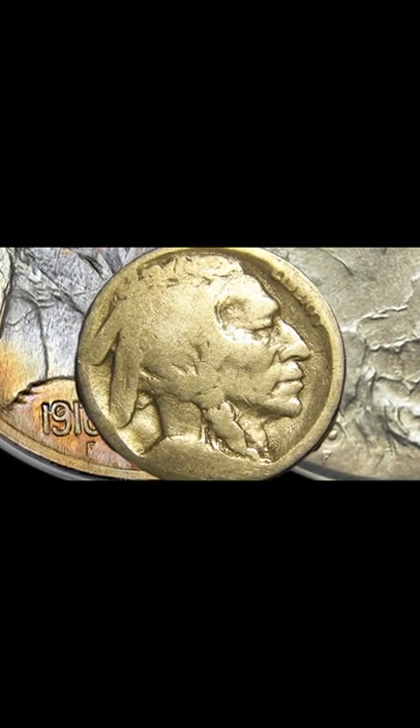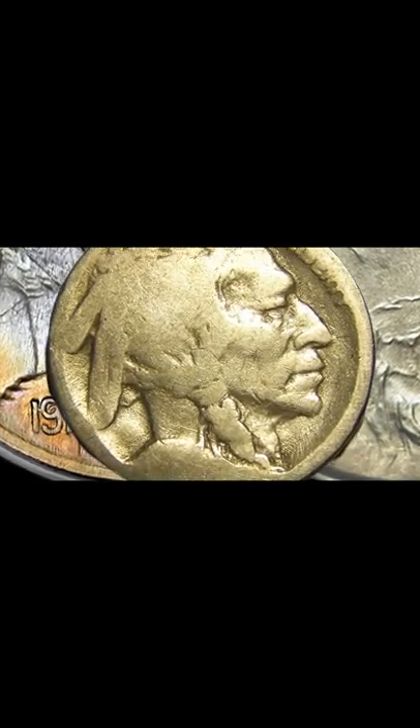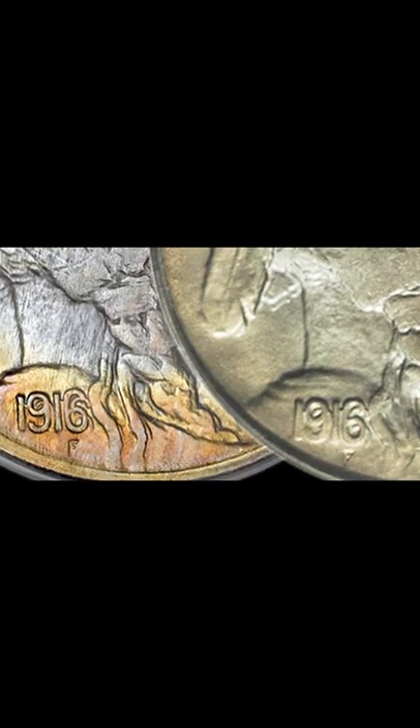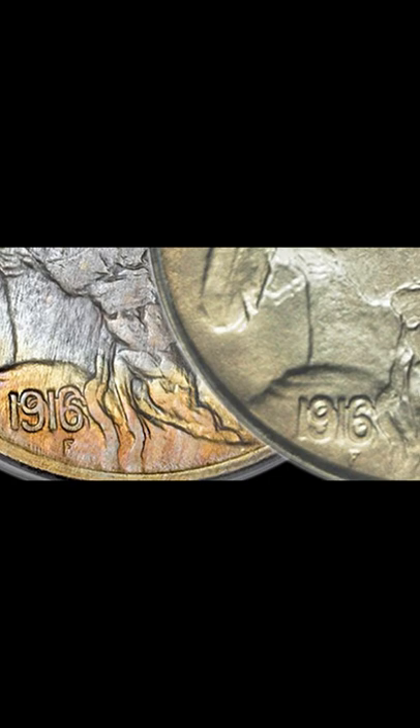Dates on Buffalo Nickels are some of the first features to wear and can't even be determined on a lot of the more circulated coins, but not these. You can clearly see doubling on both the nine and the six on both of these nickels.